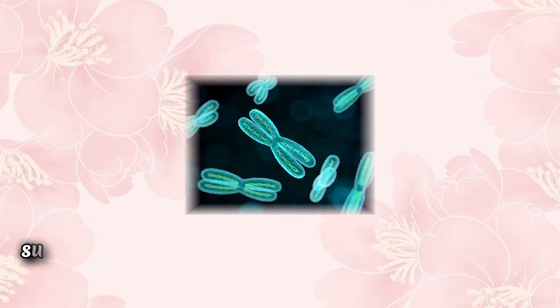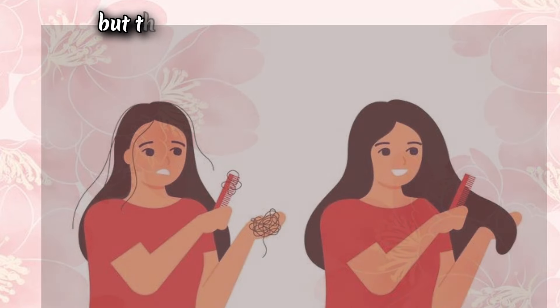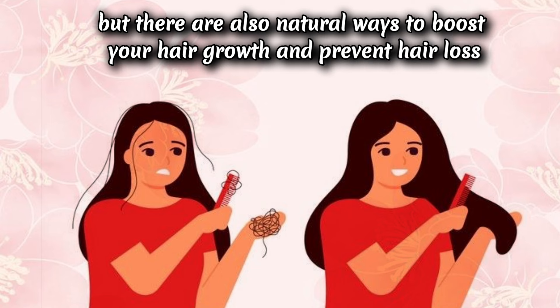As you all know, hair growth depends on many factors such as genetics, diet, and lifestyle and hair care routine, but there are also natural ways to boost your hair growth and prevent hair loss.